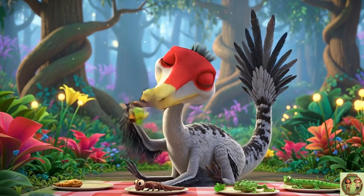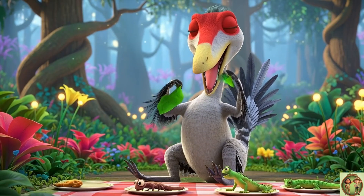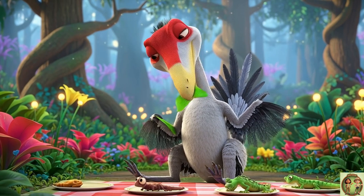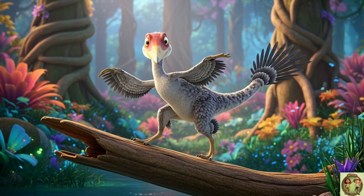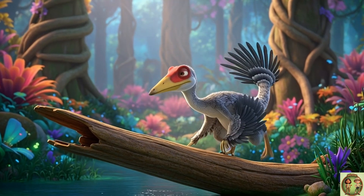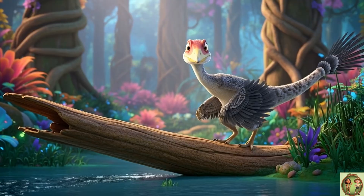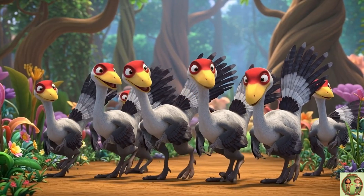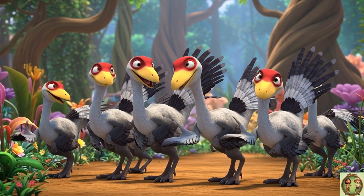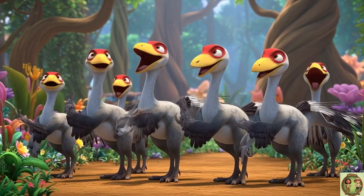Trudon ate a little bit of everything — bugs, lizards, and maybe even plants. It wasn't picky at all; it had one of the most flexible diets. Its long feathered tail was super useful too. Trudon used it like a tightrope walker's pole to balance while running and climbing. Trudons may have also worked together in groups — hunting as a team made them much more powerful and probably even smarter too.